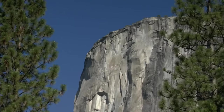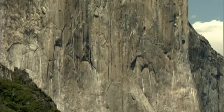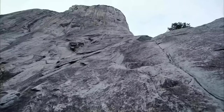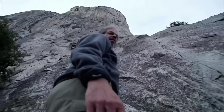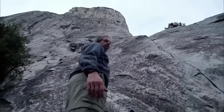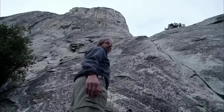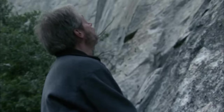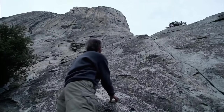Twice the height of the Empire State Building, over 3 billion cubic feet of rock rises into the air. El Capitan is the largest granite monolith in Yosemite National Park — 3,000 feet of pure granite, one of the biggest cliffs in the world. When you look up at something like this, you really want to hang on to the rock because of the vertigo.